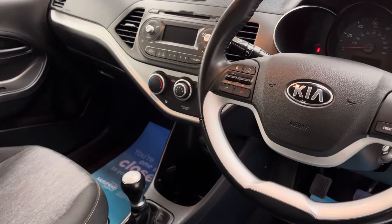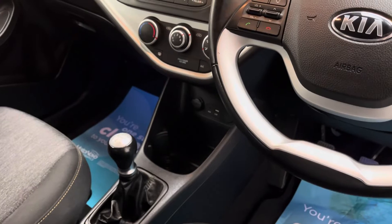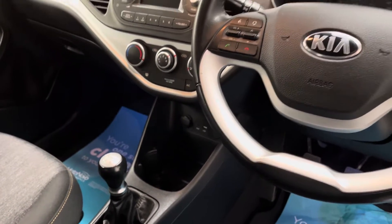The air conditioning controls are below the radio, and in the centre there you've also got your USB and auxiliary sockets as well.